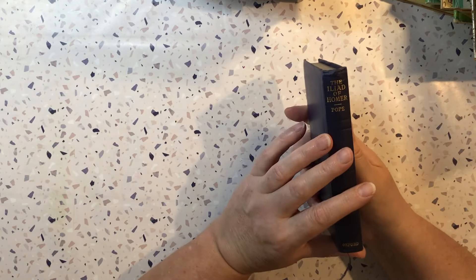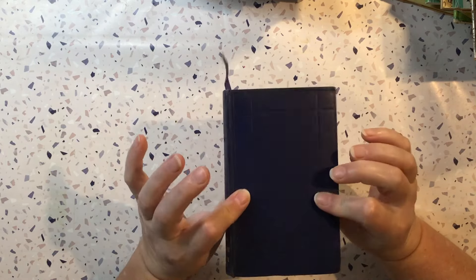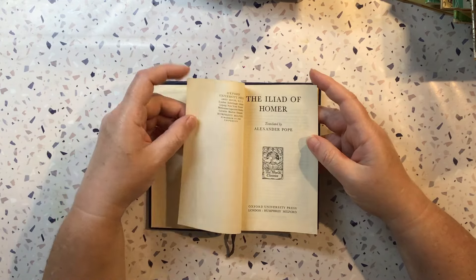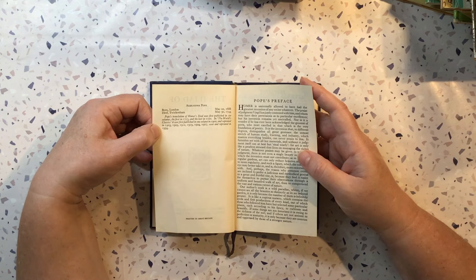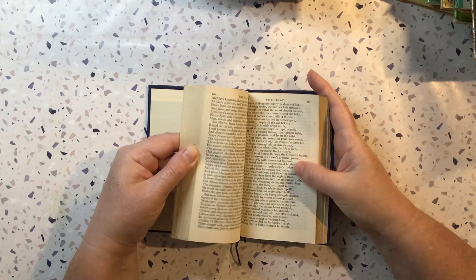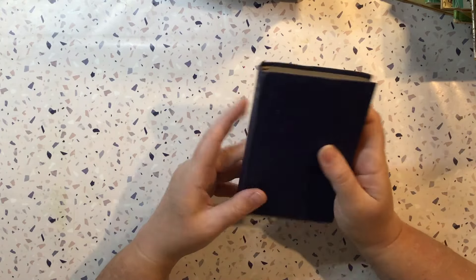Now this little one is The Iliad of Homer. I've got another one of these — I think I've got one with a really nice cover — but I like the size of this cover to do something with. This is a 1934 reprint. The pages are like your old bible pages — real thin paper. So yeah, this one's mostly for the cover.